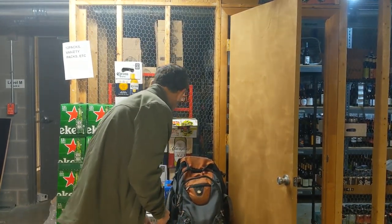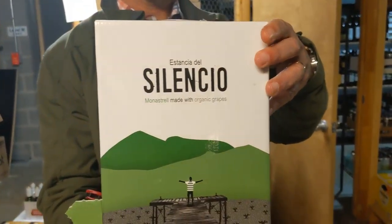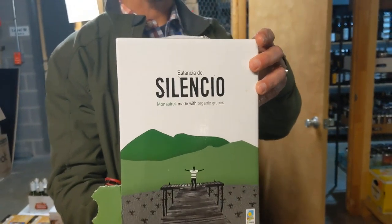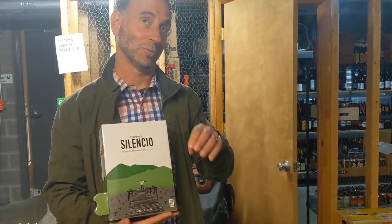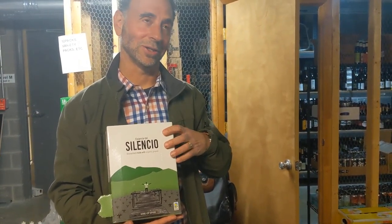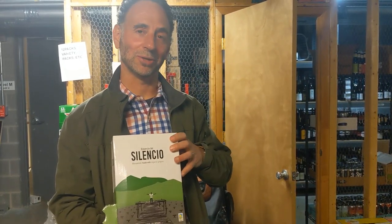I've got three to show you, all from Spain. We're going to start with the Silencio — Carly can get a close-up of that. This is made by a winery called Pacheco in a region spelled like Jumilla, but it's actually pronounced Humilla. This is the southeast corner of Spain along the Mediterranean.